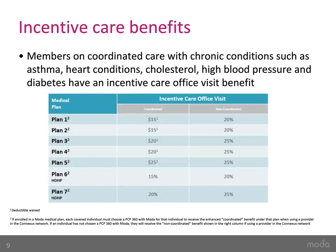Moda offers an incentive care benefit to members on Coordinated Care with chronic conditions such as asthma, heart conditions, cholesterol, high blood pressure, and diabetes at a lower co-pay. Members on Coordinated Care must see their chosen PCP360 or an in-network specialist to receive the co-pays and co-insurances shown. The deductible is waived for medical plans 1 through 5.